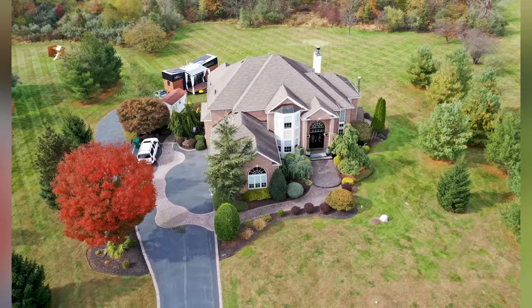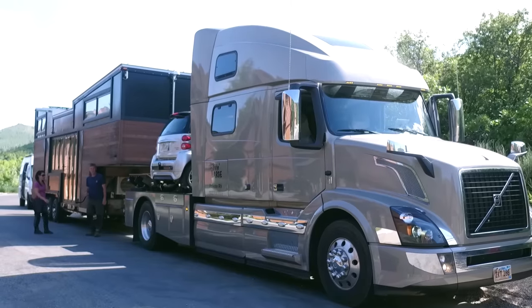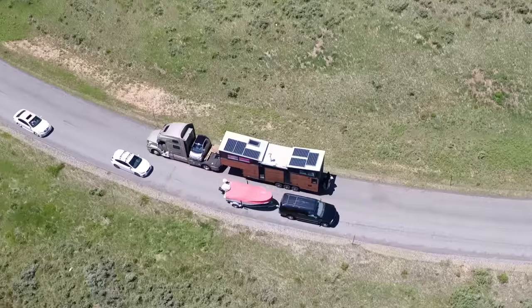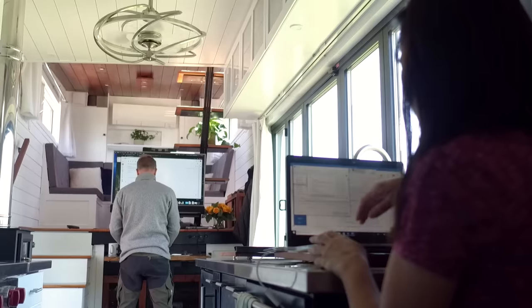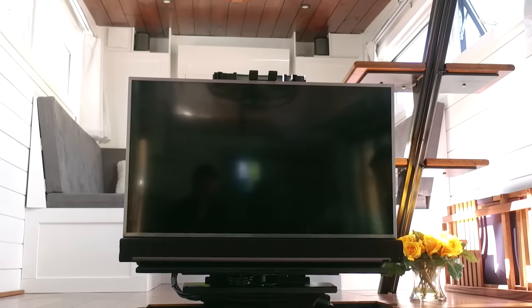The previous home that we lived in was over 5,000 square feet. We enjoyed it thoroughly, but it was a lot. People said you went from 5,000 to 300 — like that doesn't even make sense. But it has not been difficult at all. There definitely were people questioning the motives, and to them it was almost a downgrade. They could only see the negatives of going from large to small.